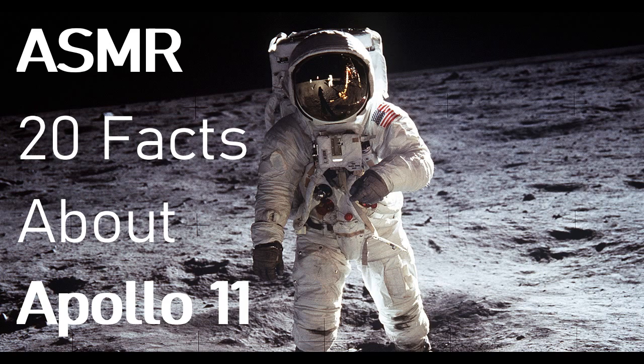Fact number thirteen: an epic misquote. While many believe Armstrong said 'one small step for man,' Armstrong later said that he did in fact include 'a man' in the quote, but the audio cut out. It's become a source of investigation for decades.